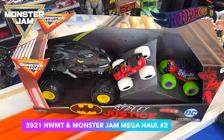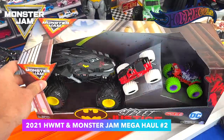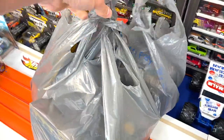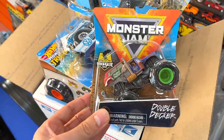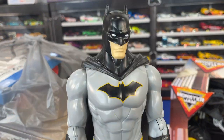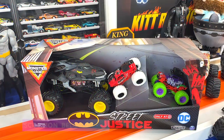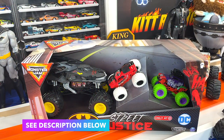Let's go over some really cool monster trucks I've recently picked up, including this Batman Street Justice three-pack. All right, let's get this started — first things first, let's go over this Street Justice.